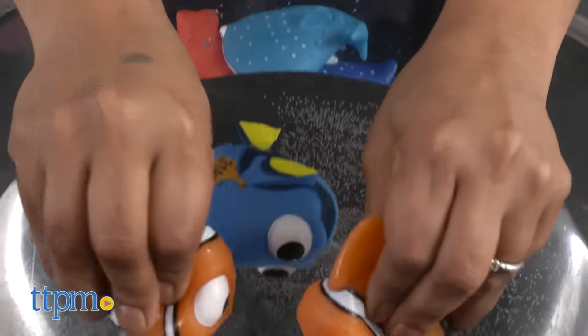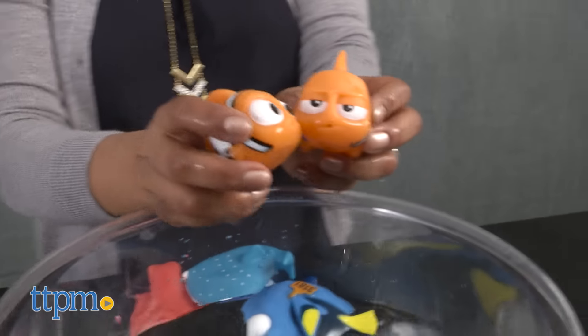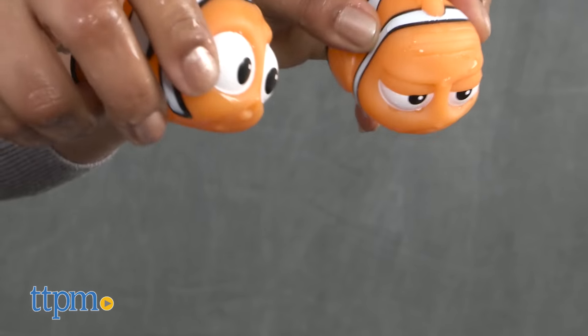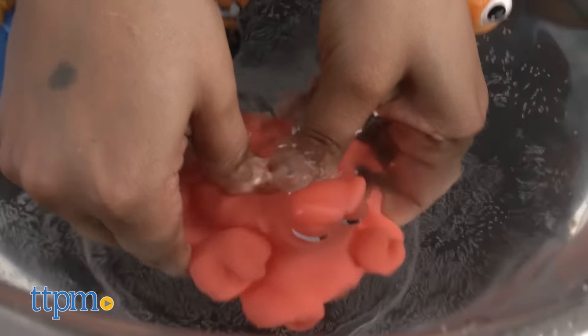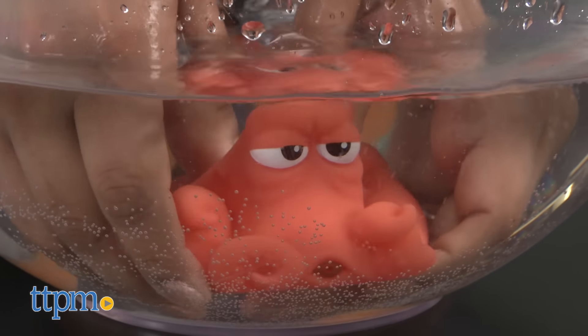These plastic bath squirters are the classic kind — you simply press and hold them underwater to fill and squeeze and squirt for bath time fun. Having these fun characters in the bathtub will maybe help encourage kids to clean up more often and look forward to bath time.